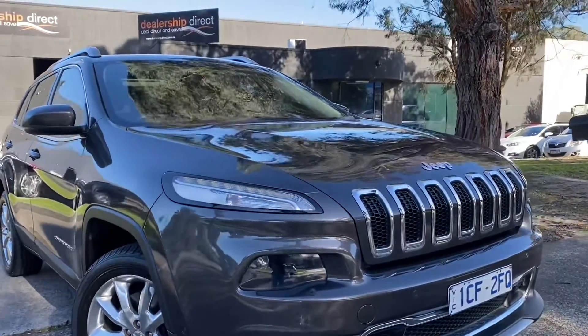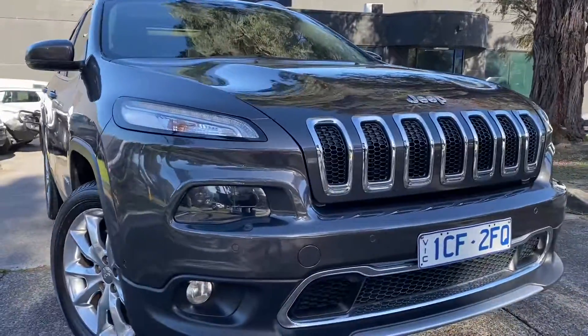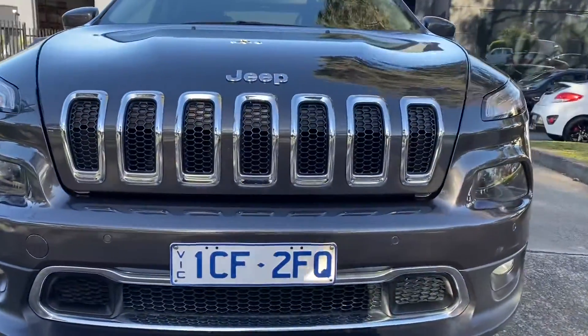Please get in contact with our sales team today and organise a test drive of the car. We look forward to hearing from you shortly. Thank you.